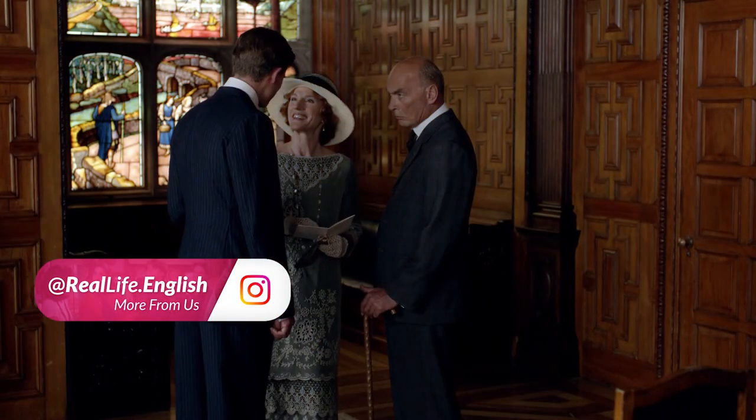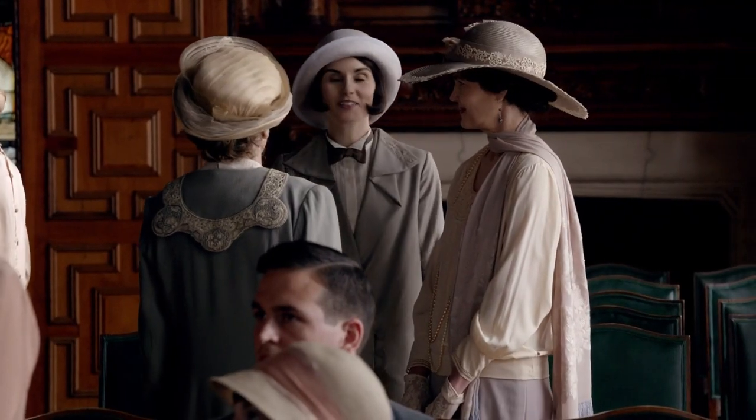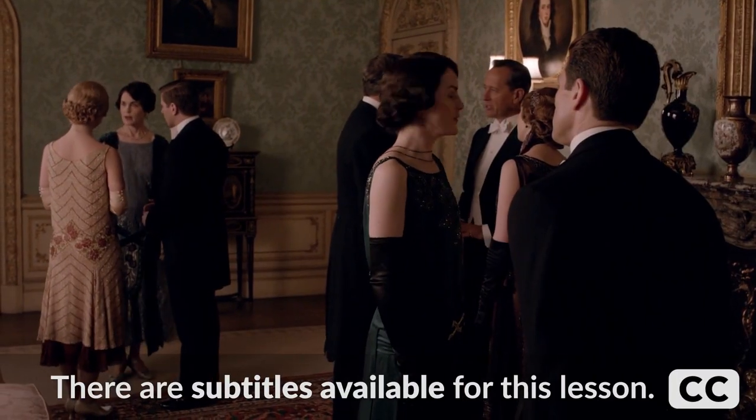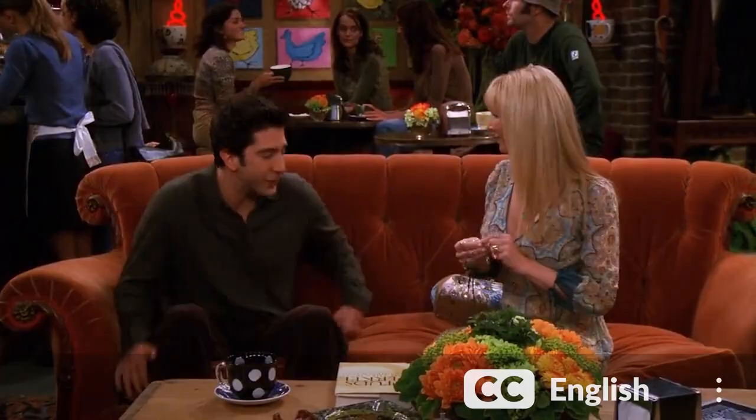Have you ever wondered what people mean when they say that someone sounds posh? If you do know what it means, do you wish to add some poshness to your English? Or do you want to better differentiate between posh English and standard English so that you don't mix them up? If you identify with any of these questions, watch this lesson until the end so that you understand and maybe use the posh English that some British people use.